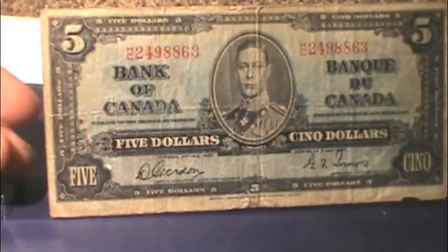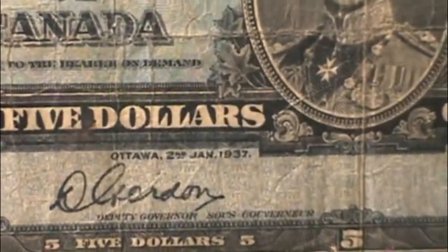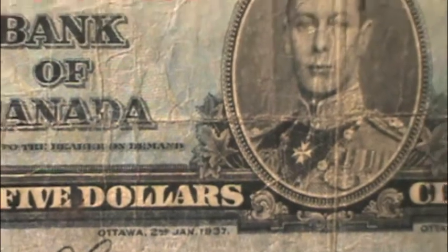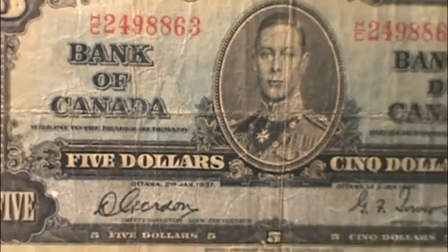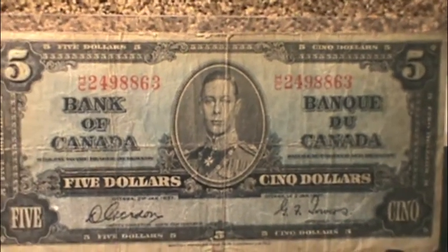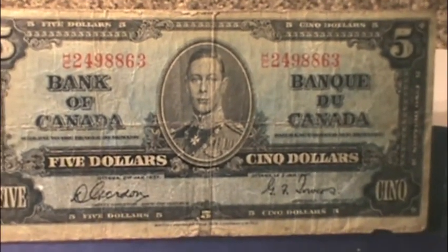All the bills of this series were printed in 1937 on the 2nd of January, but they weren't issued into circulation until about six or seven months later. I believe it was July 27th — June or July 27th of the same year, 1937.